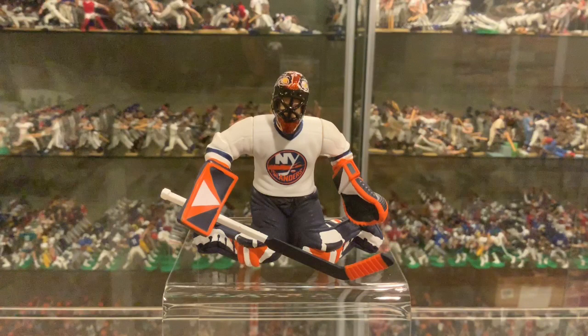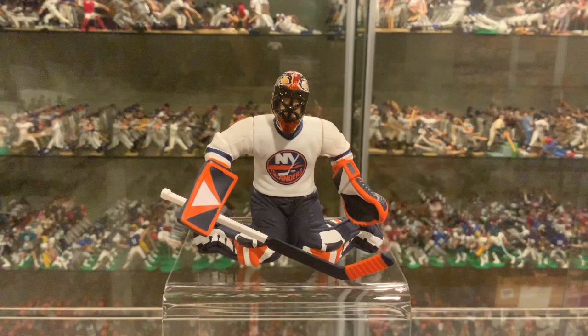So there you have it — 2000 Hasbro Starting Lineup, John Vanbiesbrouck, New York Islanders. Again, great-looking figure, new goalie pose, super colors, and tough to find. But it's your job to go out and get one.